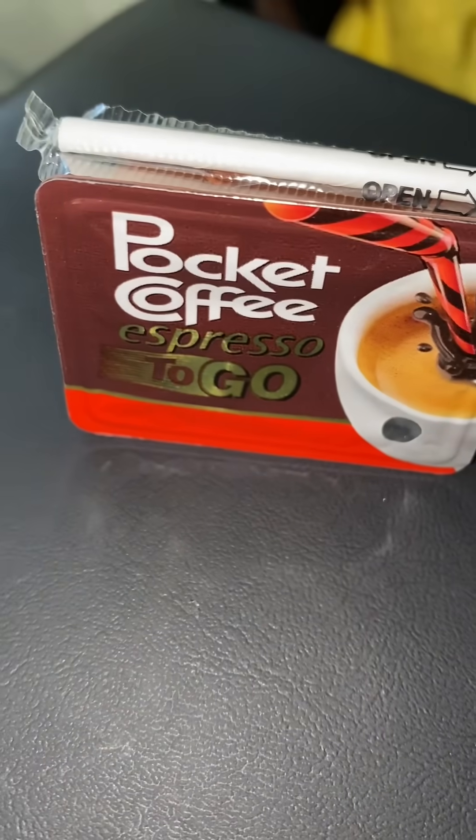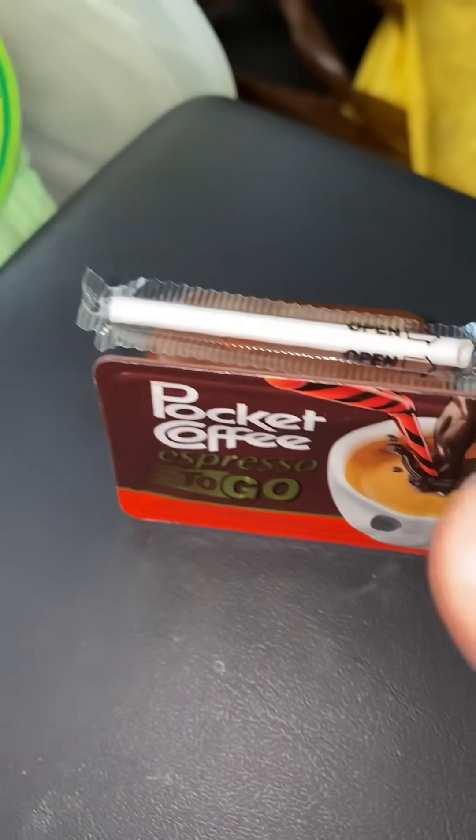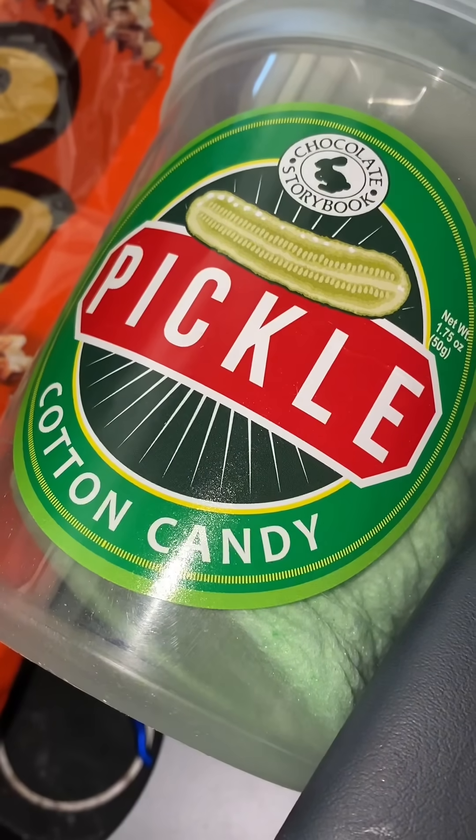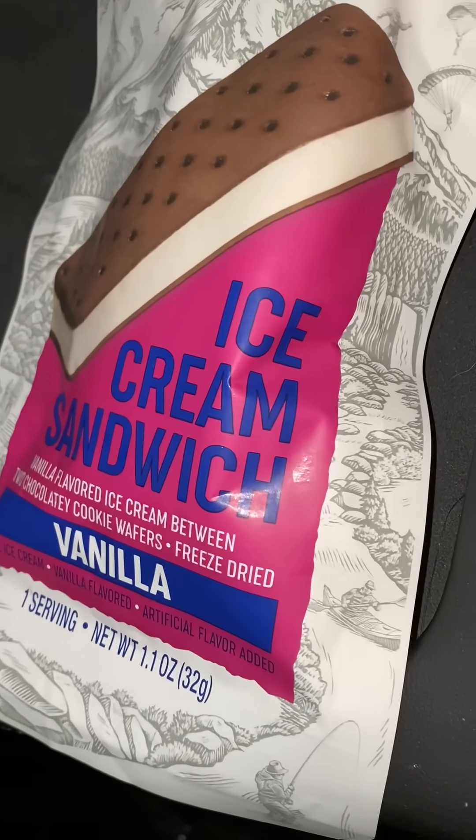This is a pocket coffee, it's called espresso to go and it comes straight from Italy. In addition to this, I got other unusual items like pickle flavored cotton candy, popcorn flavored Reese's pieces, and freeze-dried ice cream.